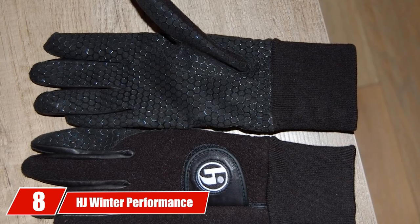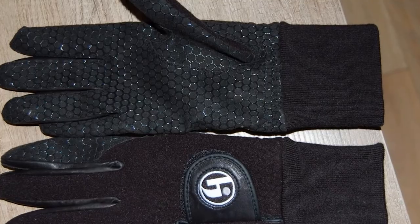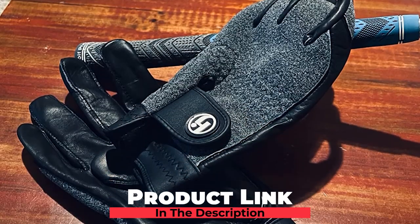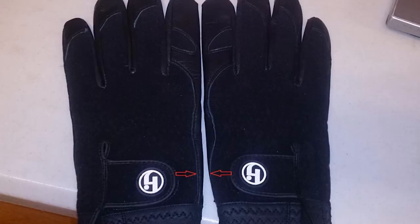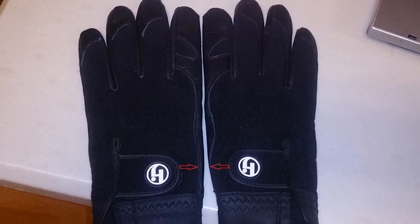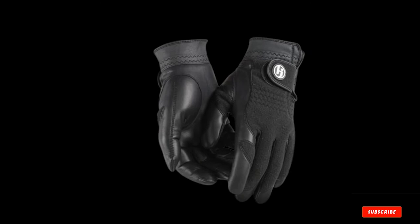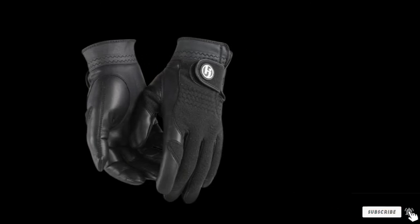The number eight position is held by HJ Winter Performance Golf Glove. If you've followed our recommendations so far, then you should be very warm and comfortable. However, your fingers are the last thing remaining that needs to be covered. So let's look at one of the most important pieces, the Winter Golf Glove. For this, you don't want just any ordinary glove, but one that gives you the grip you need to golf effectively. The HJ Winter Performance Golf Glove does just that.